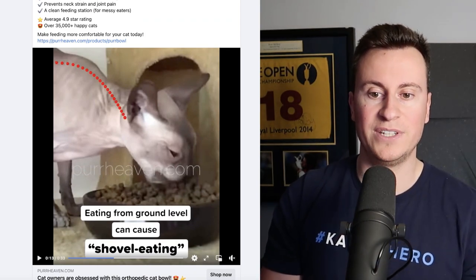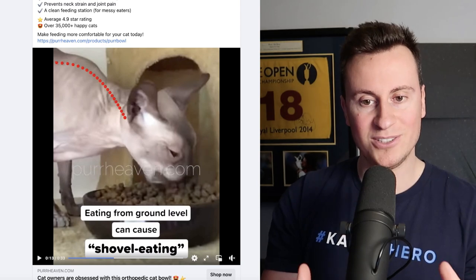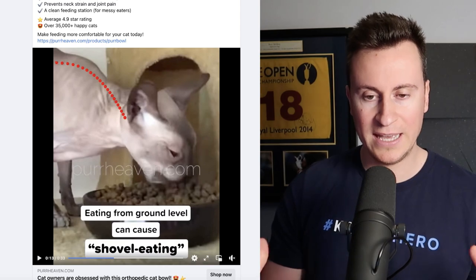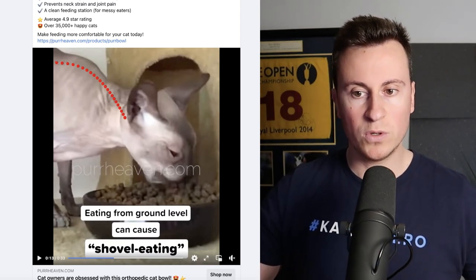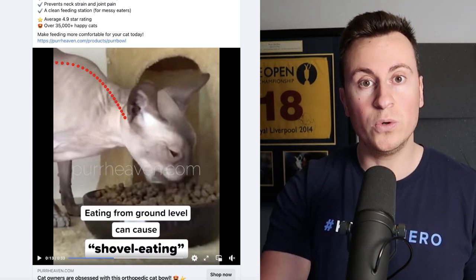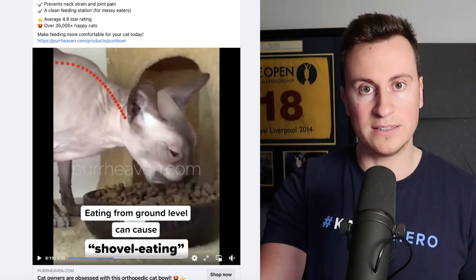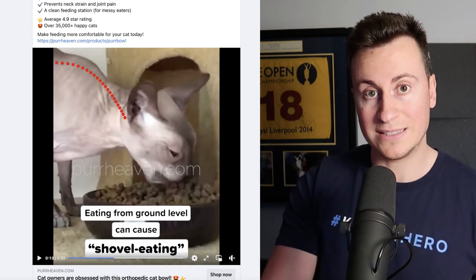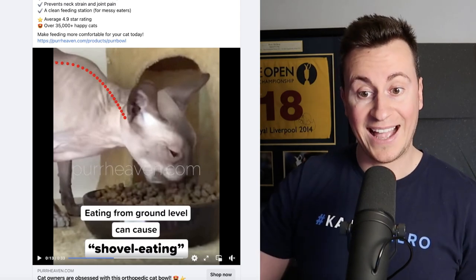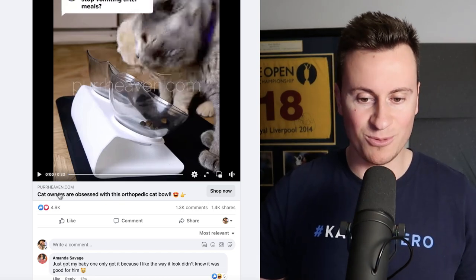Nobody watching this video can argue that people are buying this, and therefore in my opinion this is as close as you can get to a proven drop shipping product. The real value of this product research method is that once you've found a proven product via a Facebook ad, you then get access to all the other components of a successful business — the proven Shopify store and the proven Facebook ad creative as well.